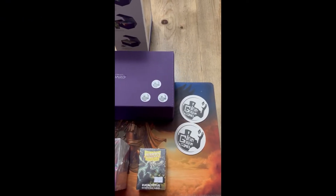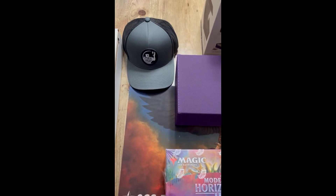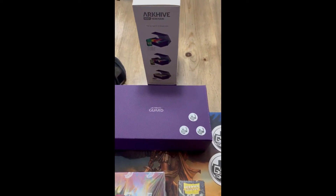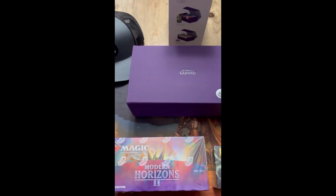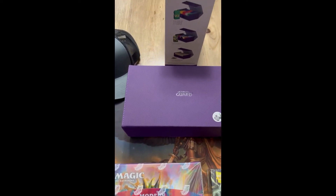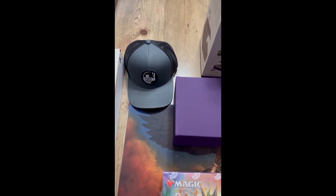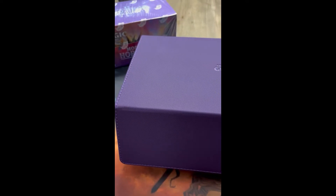Well, today is Saturday and you know what that means — it's time to take a look at some goodies I got from Iron Golem Games in Marquette, Michigan. I am excited! We got Dragon Shields, Modern Horizons 2 set boosters, an Ultimate Guard Binder Archive, and a sweet hat. Pretty fun — let's get into it.